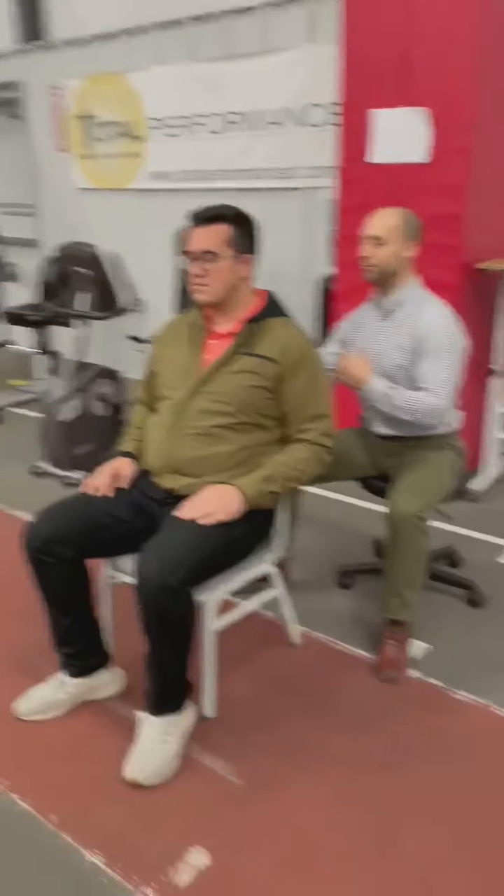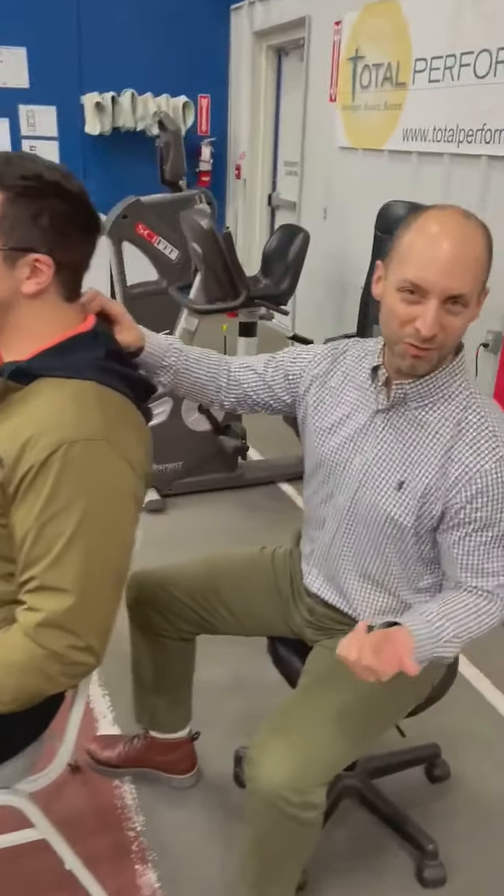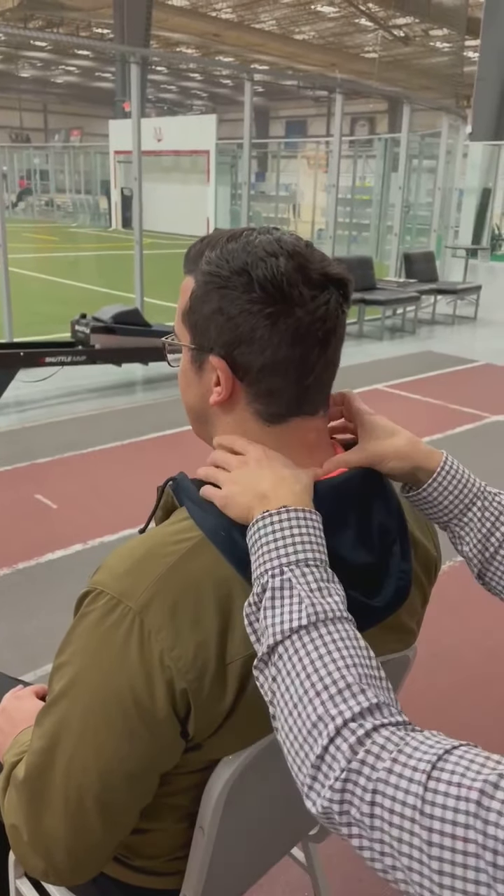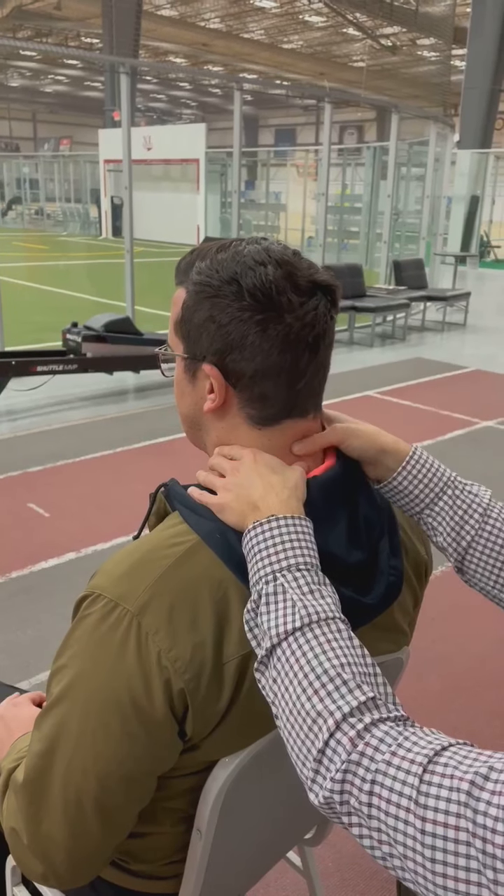I am a certified manual therapist. I do Mulligan techniques in my practice, so that's what we're gonna employ today. Before we started, Dave told me where he was feeling pain — right around C5. So we're looking right around C5.